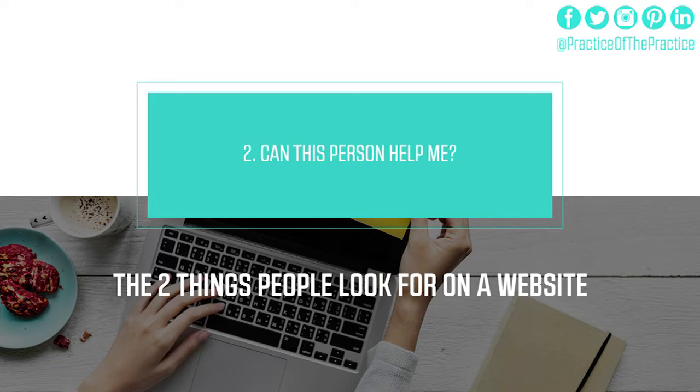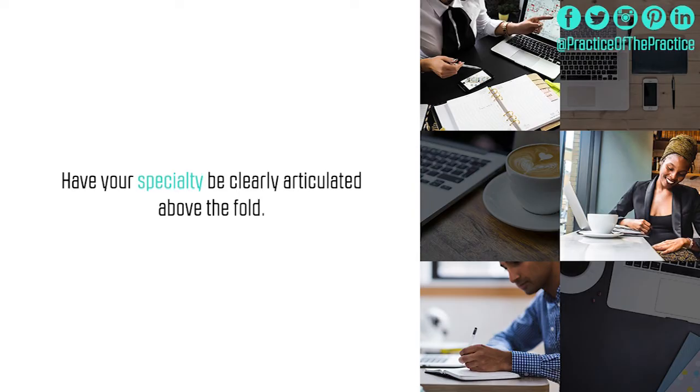We don't want to make it hard for people to understand that. Right away, we want people to know they're in the right place. So if you're a mental health therapist, we should have the words counseling, therapist, and family counseling on your page. It should be in your URL if possible, in the name of your business, and clear front and center without having to scroll anywhere. Your specialty should be clearly articulated above the fold — meaning visible without scrolling down at all.